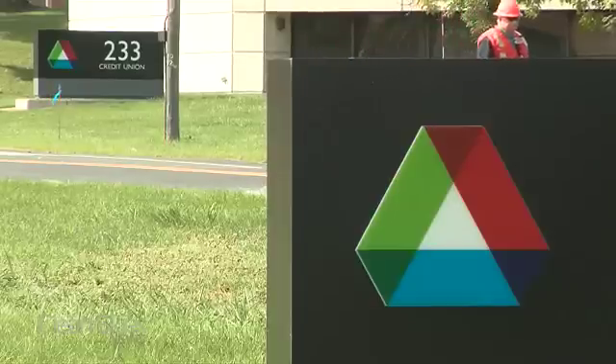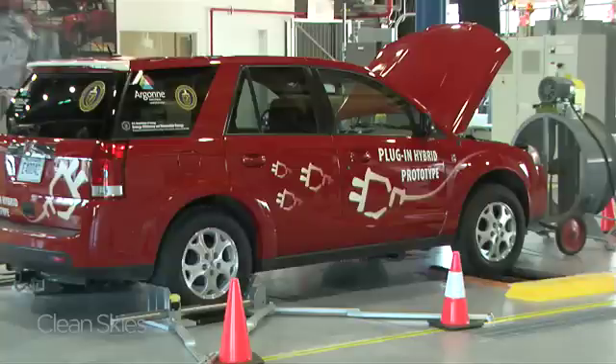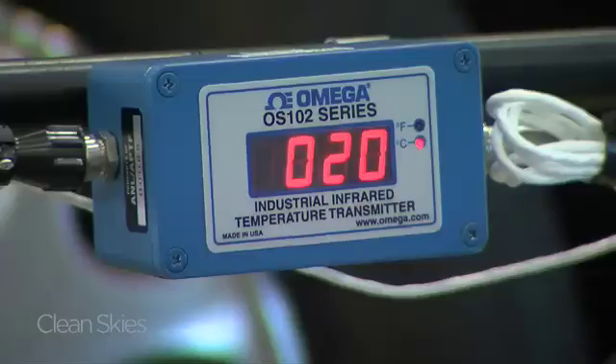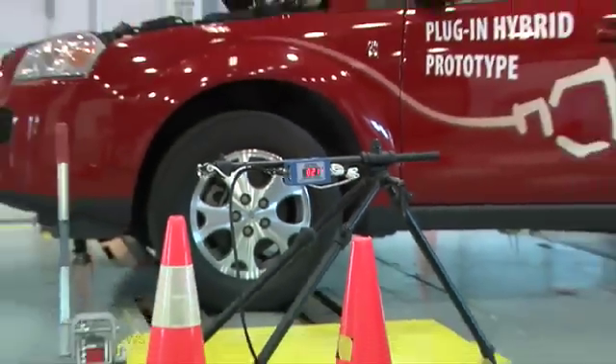Argonne is also taking the batteries out of the lab and onto the road. This is a plug-in electric hybrid Saturn Vue. Don't try to find one of these at your local dealer, because they don't exist. Because we are doing leading-edge work with our advanced vehicles, there was no such thing as buying a commercial plug-in hybrid vehicle, so we had to build our own here at Argonne. This testing facility lets the scientists at Argonne put batteries through real-world experiments. The testing started more than two years ago, long before most people even knew what a plug-in hybrid was.